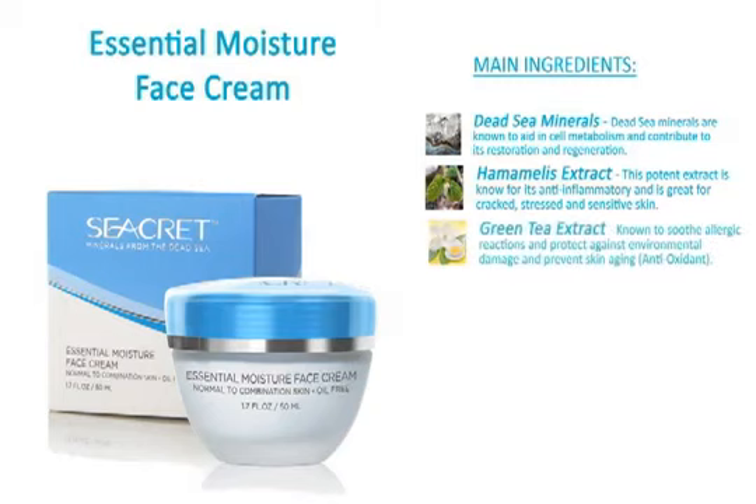Green Tea Extract is known to soothe allergic reactions and protect against environmental damage and prevent skin aging. Pro-Vitamin B5 is known to improve hydration and reduce itching and inflammation of the skin.